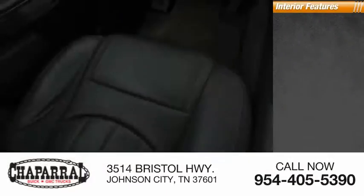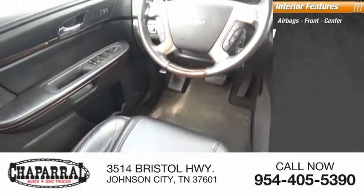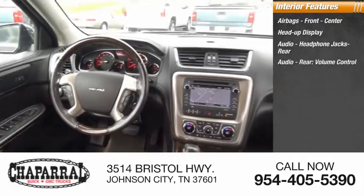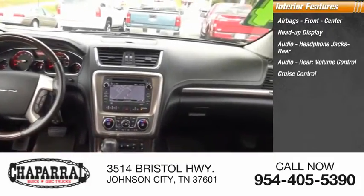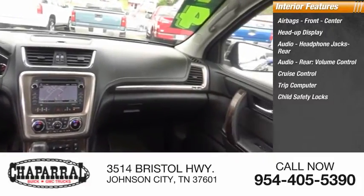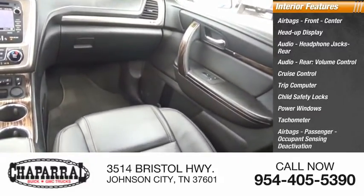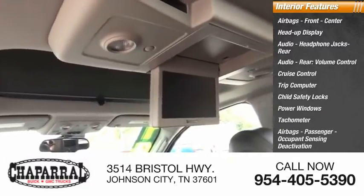Inside you'll find airbags — front, center — heads-up display, audio headphone jacks, rear audio, volume control, cruise control, trip computer, child safety locks, power windows, tachometer, and passenger airbags with occupant sensing deactivation.